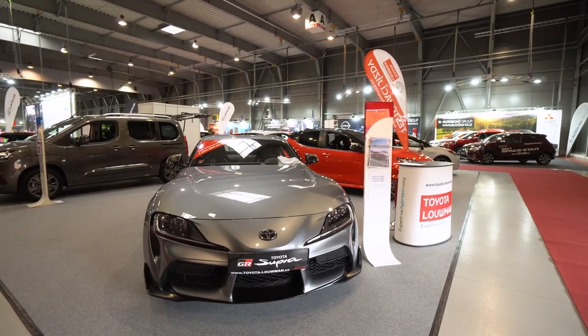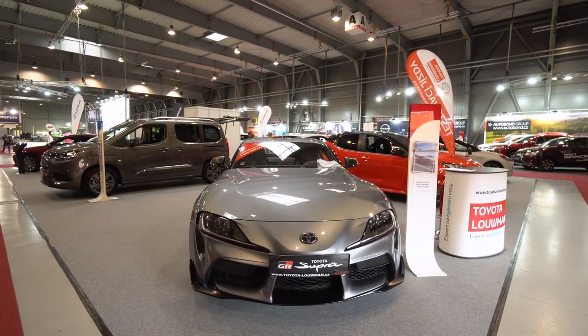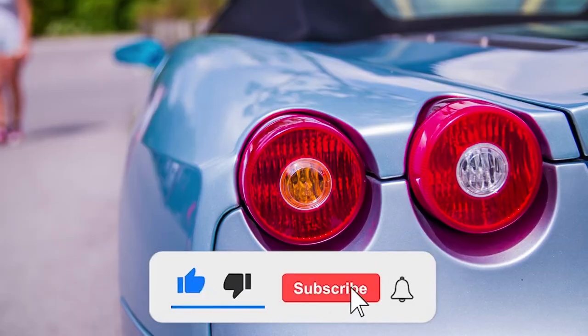So, which of these gadgets intrigued you the most? Comment down below. If you enjoyed the video, make sure to hit the like, share, and subscribe button.